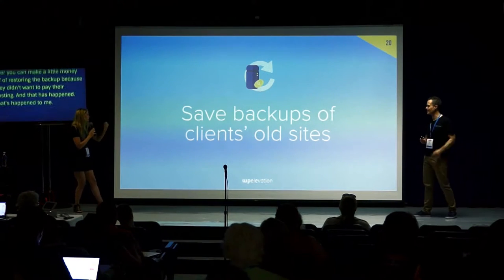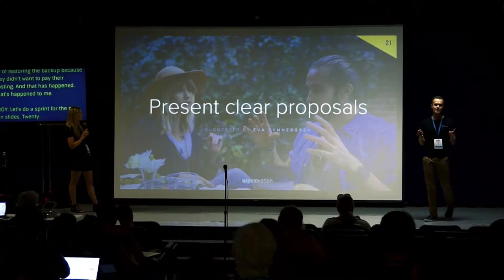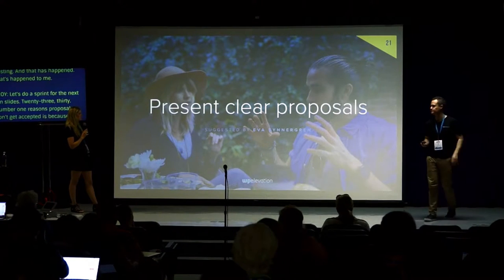Let's do a sprint for the next slides. Present clear proposals: the number one reason proposals don't get accepted is because the client doesn't understand what it is you're actually proposing.